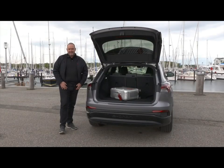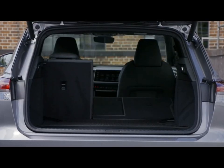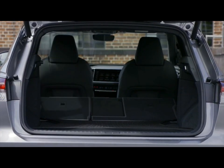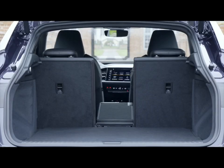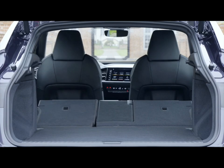The maximum boot capacity of the Q4 e-tron is 520 liters with the rear seats up, increasing to 1,490 liters with the complete rear bench folded down. The sportback version delivers 15 liters more with the rear seats up, but 30 less with the rear seats down.